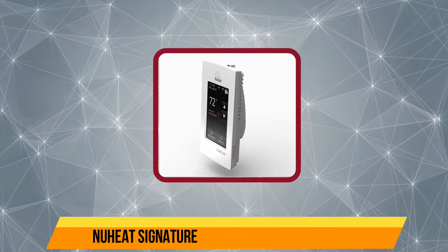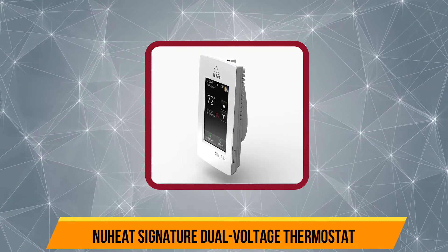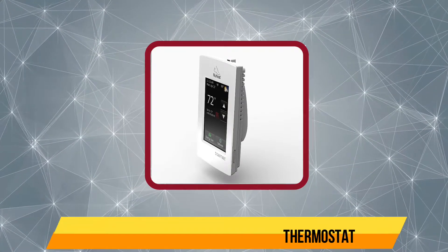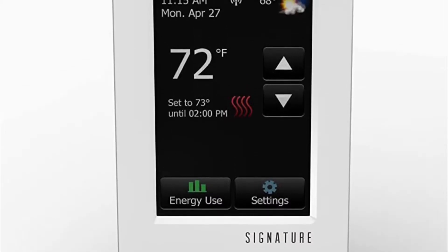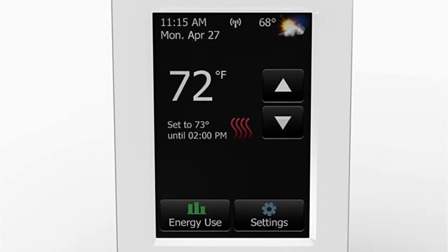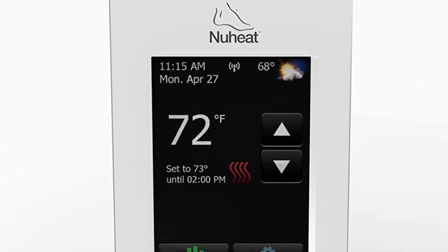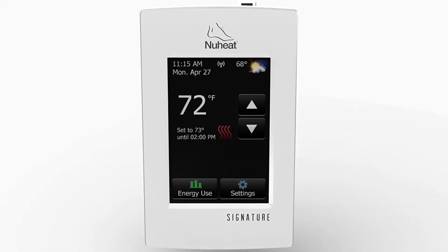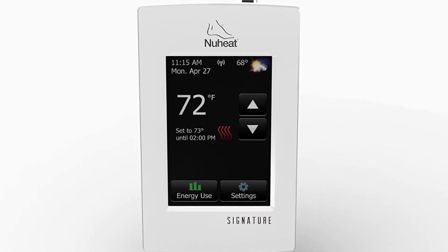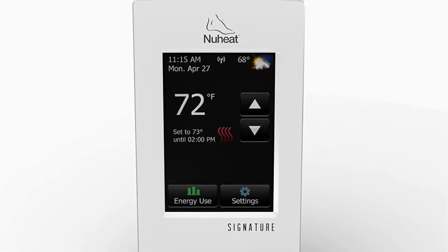Starting at number five: the Neweat Signature Dual Voltage Thermostat. This thermostat comes with a very stylish design and features a digital color LCD display. Since it is Wi-Fi enabled, you can take total control of it remotely via your smartphone or using their official web portal. In addition, this thermostat can also be paired with Maestro for a better experience.